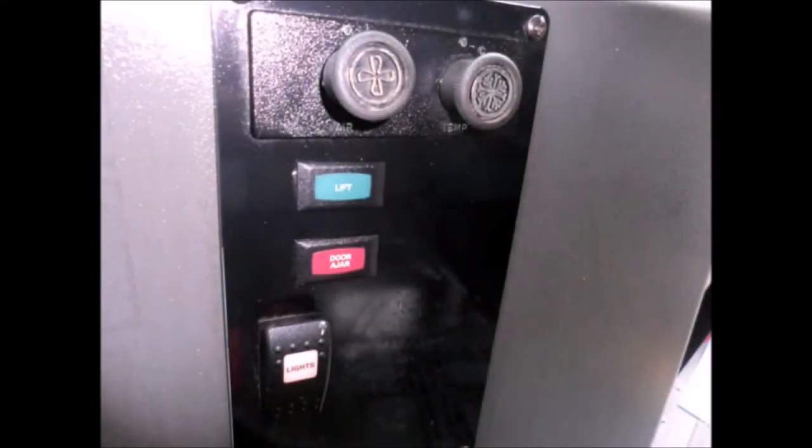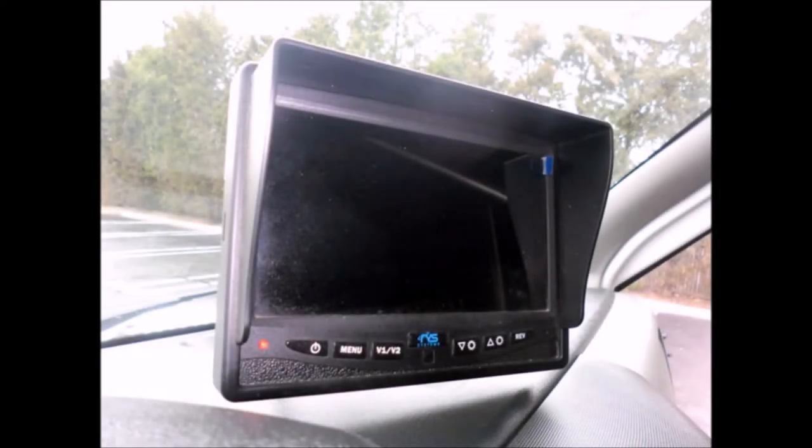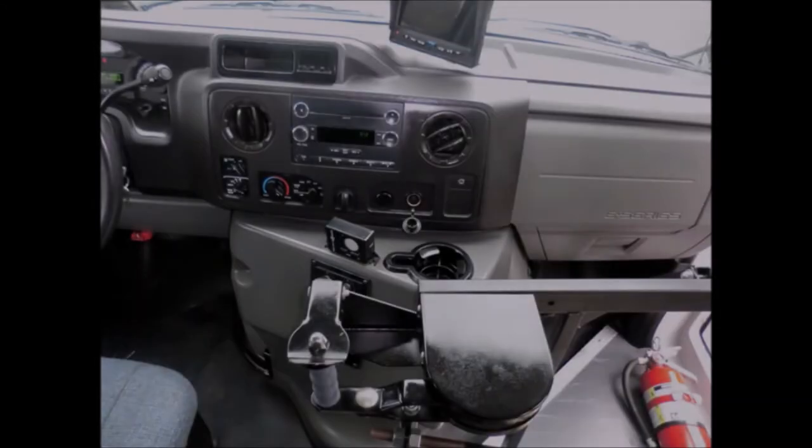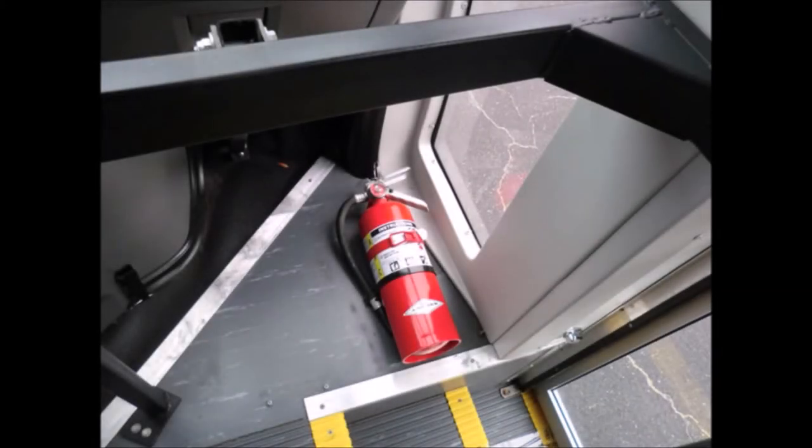It has Echo Vision door ajar, rear view camera and monitor, and rear view mirror, along with a reclining driver's seat. The drivetrain feels like new. DOT safety equipment is located throughout the bus including a fire extinguisher and seat belts for all passengers.